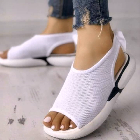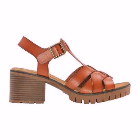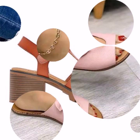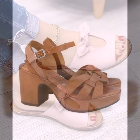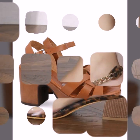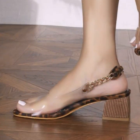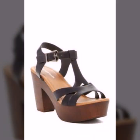Friends, I am back again with the most stylish, most demanding collection of beautiful and trendy soft and easy slippers and sandal designs — easy to walk, beautiful and stylish women's designs. These are for those ladies who love to wear such types of slippers and sandals.